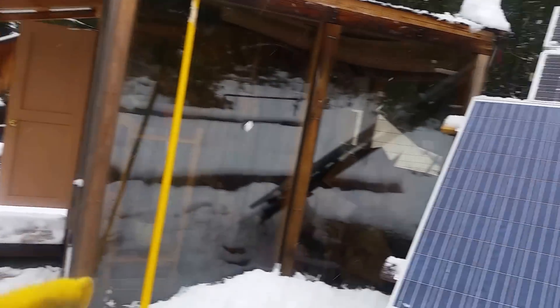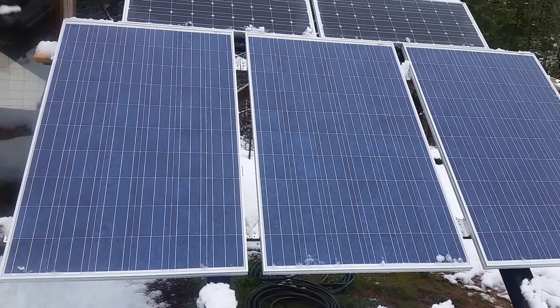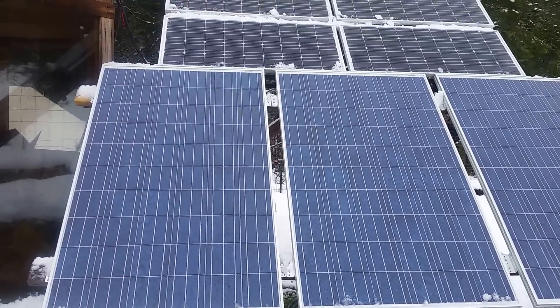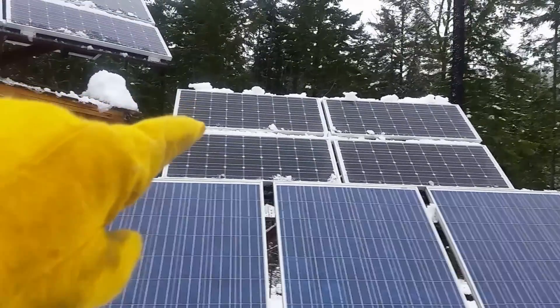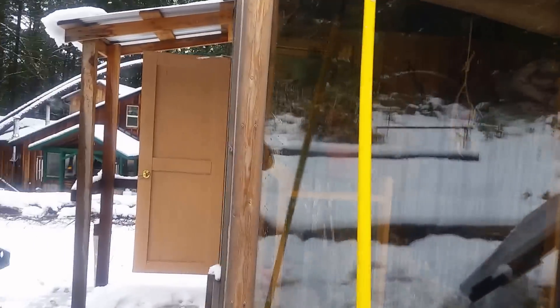Got these panels cleared and these. So six of these together is 1,410 watts, and then I have the other array which is 1,400 watts — that's on a PWM.